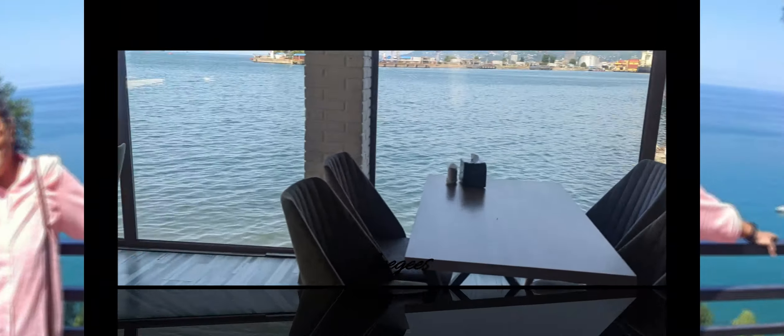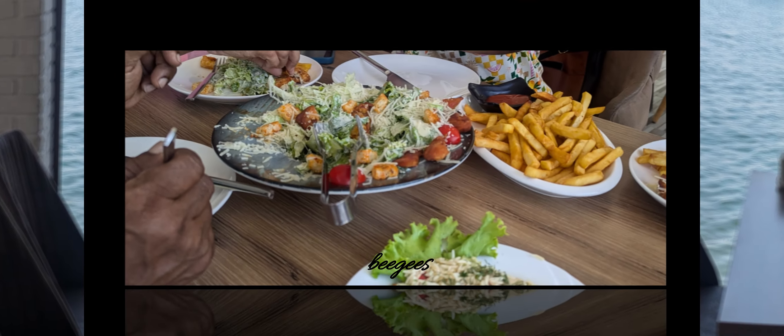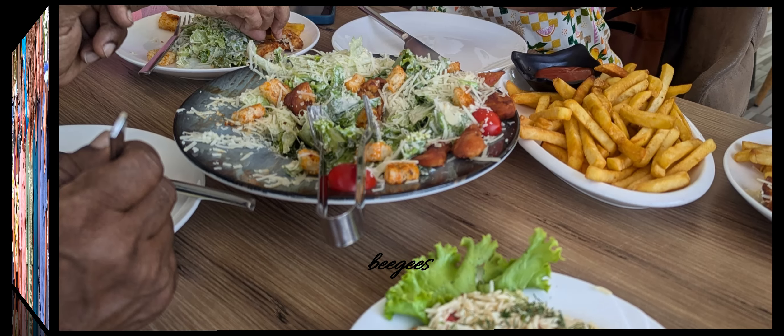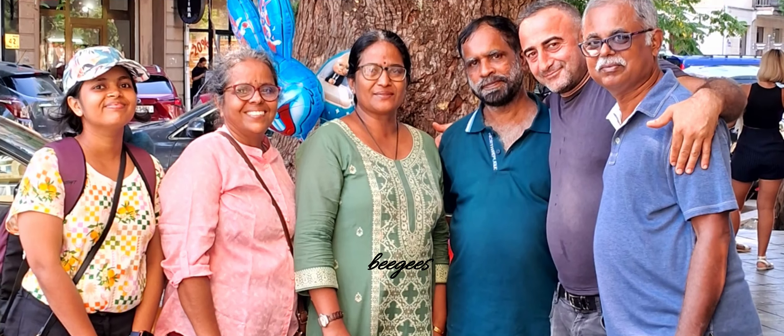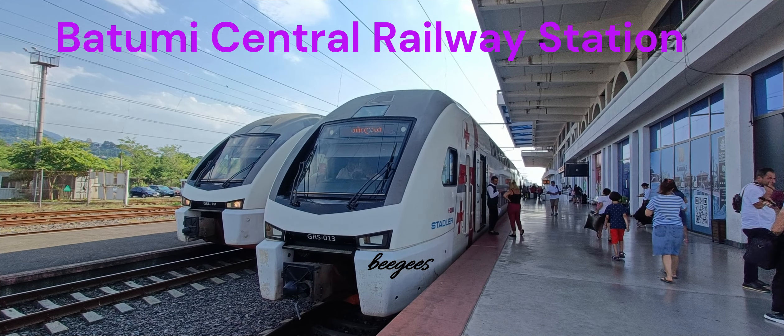With fond memories of the stunning views of the botanical garden, we made our way back to the hotel. On the way back, we stopped for a delicious lunch, savoring the flavors of Georgian cuisine before checking out. Our train to Tbilisi is scheduled to depart at 5:20 PM, marking the next chapter of our journey.